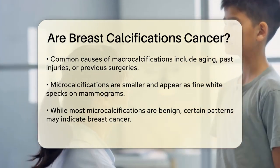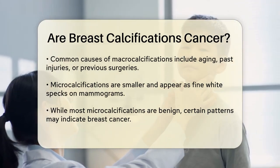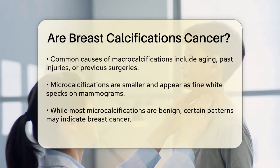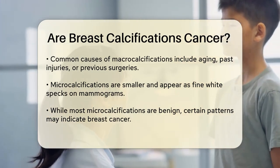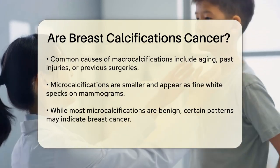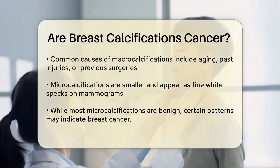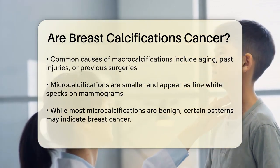Micro calcifications, on the other hand, are much smaller and appear as fine white specks. While most micro calcifications are also benign, certain patterns of these tiny specks can be an early sign of breast cancer. For example, if micro calcifications are tightly clumped together, look different from one another, or have a linear appearance, they might warrant further testing.